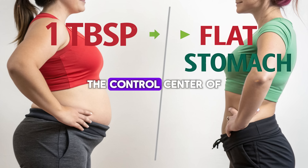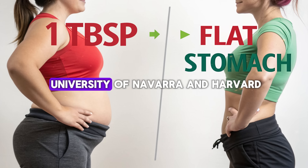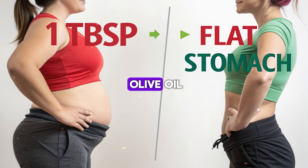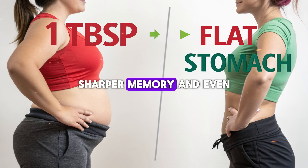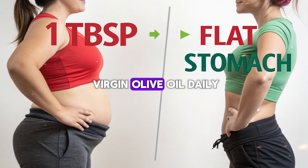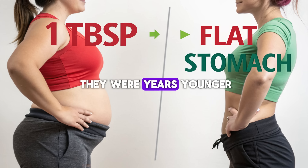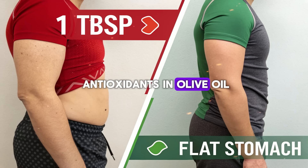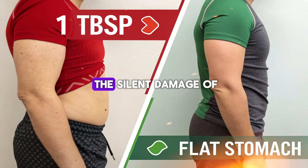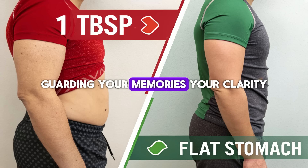And then there's the mind — the control center of everything you are. Scientists once believed brain aging was inevitable, but studies from the University of Nevada and Harvard now prove otherwise. People who consume high-polyphenol olive oil have lower rates of cognitive decline, sharper memory, and even fewer cases of Alzheimer's disease. In one landmark study, participants who used extra virgin olive oil daily scored higher on memory and learning tests, their brains functioning like they were years younger. Researchers found that the antioxidants in olive oil cross the blood-brain barrier, calming inflammation, repairing neurons, and protecting synapses from the silent damage of oxidative stress. Each spoonful becomes a shield, guarding your memories, your clarity, your identity.